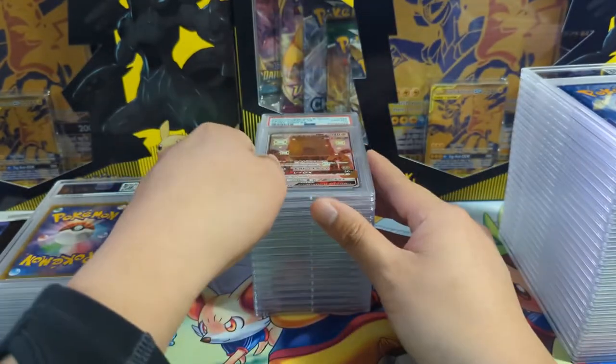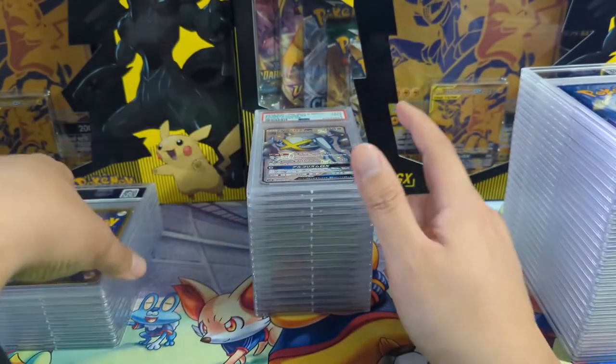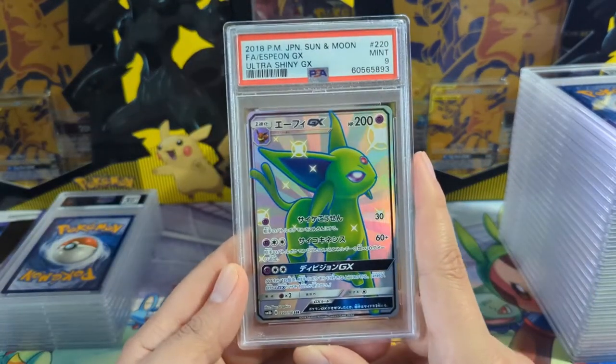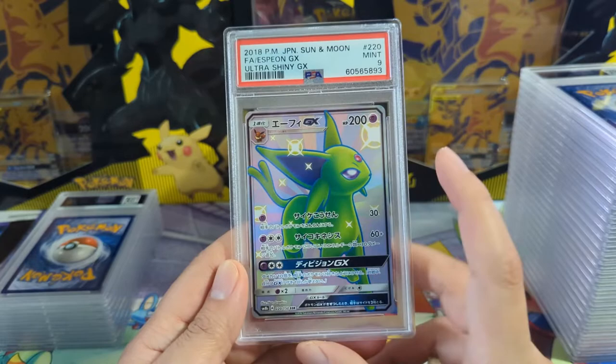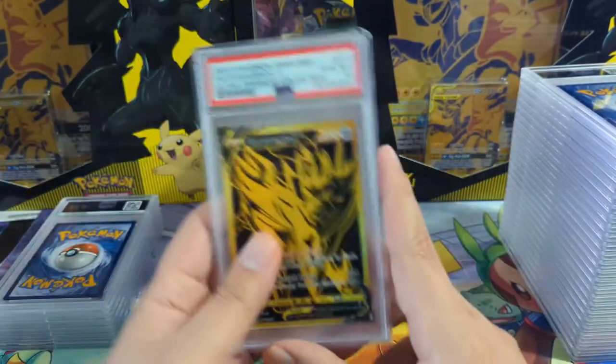Let's talk about the PSA Set Registry versus Collector. I'm wondering if I want to start going towards the Collector app. We've got an Evolution with a nine - nice.